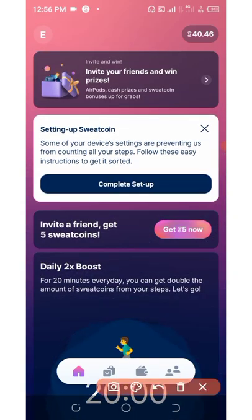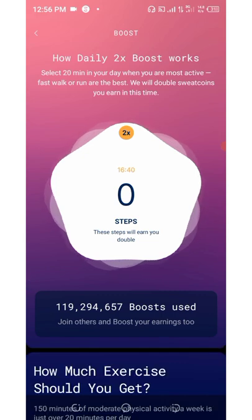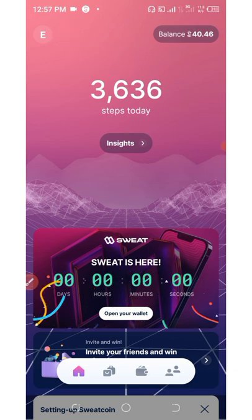Another cool thing about this SweatCoin app is that you can invite your friends and get five SweatCoins per invite. If you scroll down you can also boost your steps by two times every 20 minutes - click 'Open Two Times Boost' and your steps will be doubled. Once you hit 5,000 steps, five Sweat tokens will be sent instantly to the wallet you just created. Five Sweat tokens equals 25 cents per day, which is a solid amount for walking.